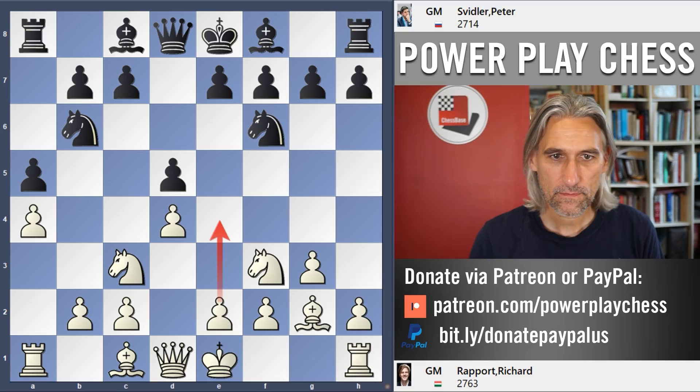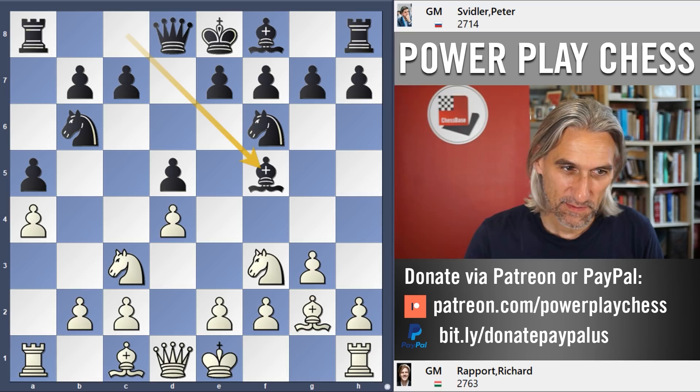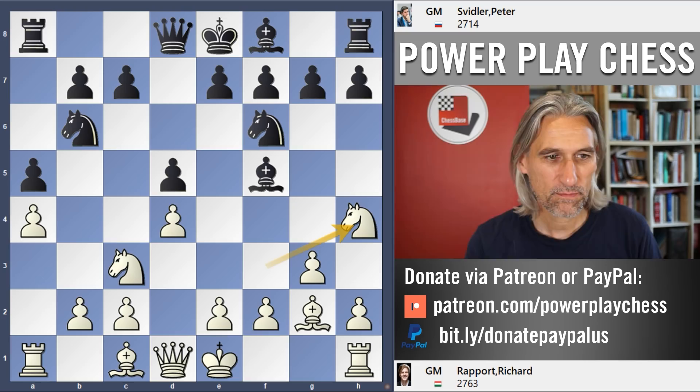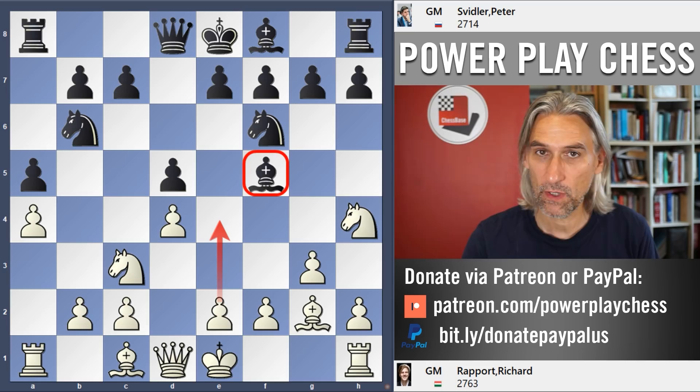The idea behind knight c3 is that Rapport would like to play the pawn to e4, and in that case he gets a nice space advantage. So Svidler plays the normal move knight f6. But e4 is still the idea. Bishop f5 — now three pieces are controlling the e4 square. But Rapport continues with this idea: knight h4, pushing that bishop out of the way, still wanting to get that break in with e4, which would give white some advantage.